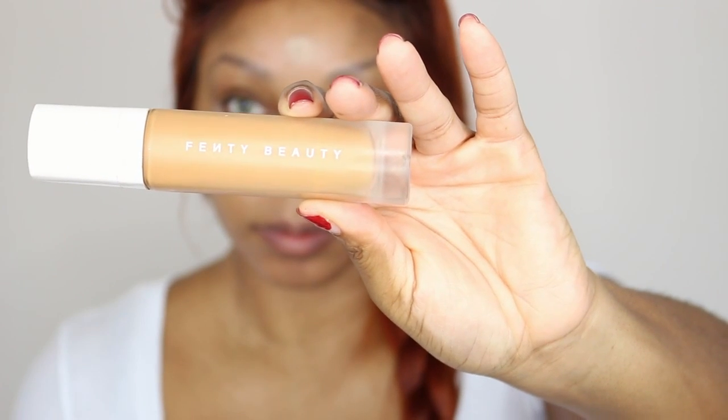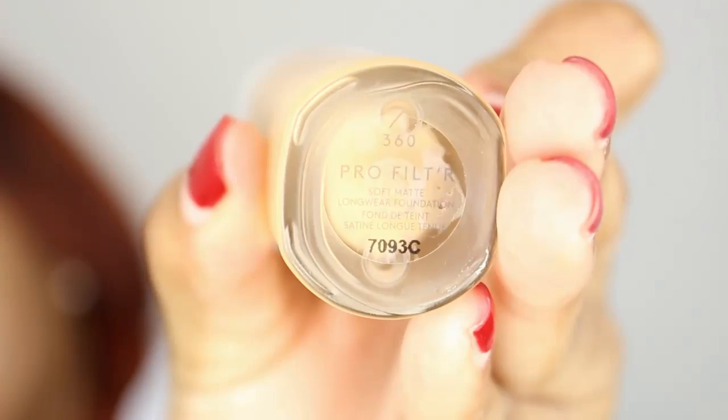Next we're going in with Fenty Beauty's matte foundation in number 360. I like to place this foundation underneath the eyes and in my T-zone. I love it because it's a matte finish and I won't have to worry about extra shine in those areas.